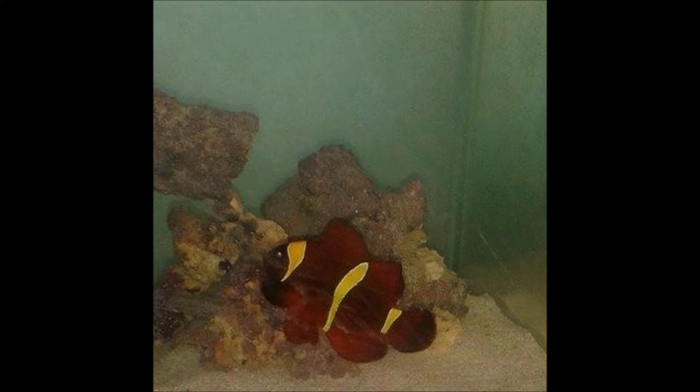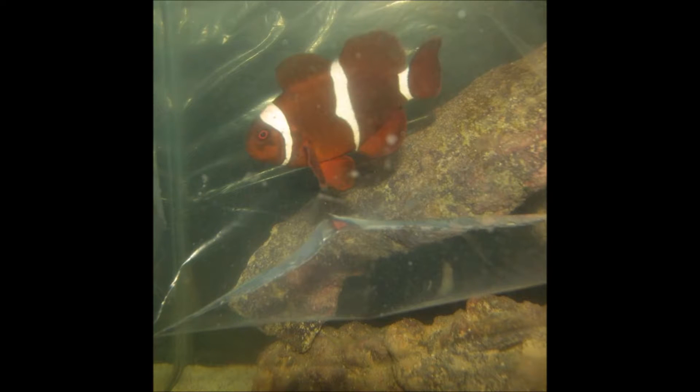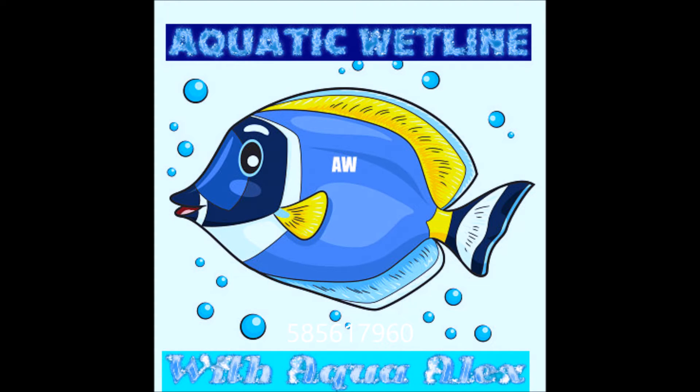For tank mates, maroon clownfish are not aggressive to other fish in general — they are mostly aggressive to other species of clownfish and when defending their territory. Make sure not to keep more than one maroon clownfish in an aquarium unless it's a very large aquarium or a mated pair, and do not keep any other species of clownfish with them. Suitable tank mates include cardinals, damsels, royal gramas, angelfish, dwarf lionfish, hawkfish, foxfaces, and gobies — pretty much anything that won't eat the maroon clown. They'll do great in a reef tank with inverts and coral.